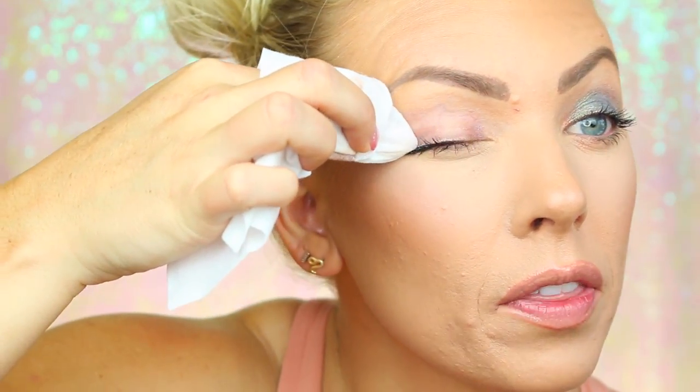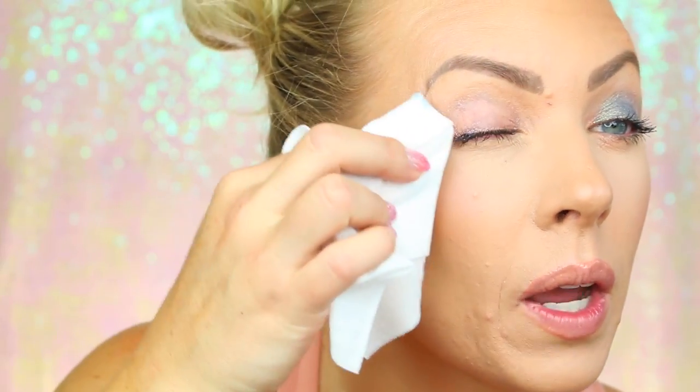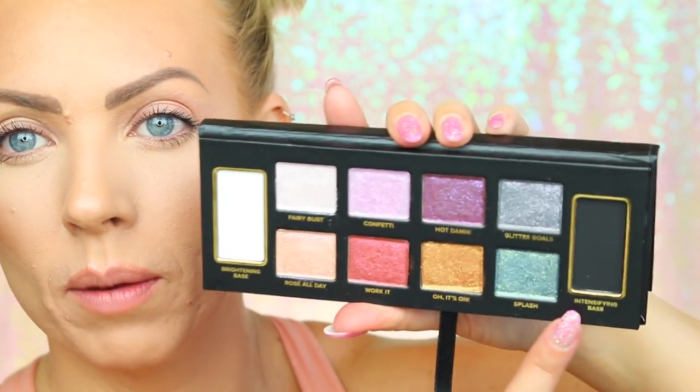Now I'm going to brush off the fallout because I'm looking ridiculous. There's not a color in there I don't like — they all go on nicely, they're pigmented, super fun colors. I feel like you can get a lot of different looks with the palette — there's a nice range of colors.